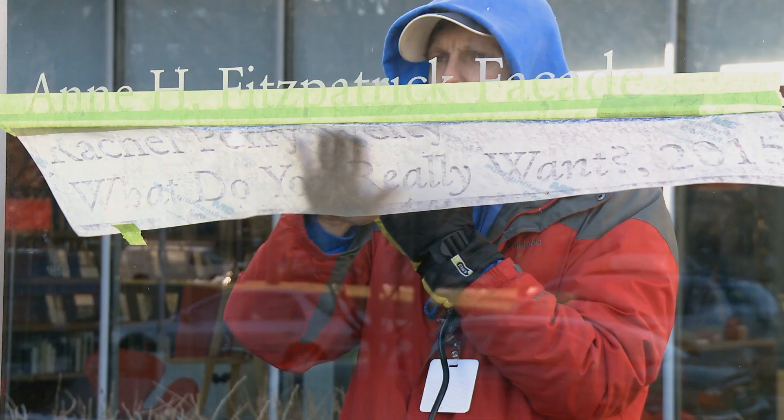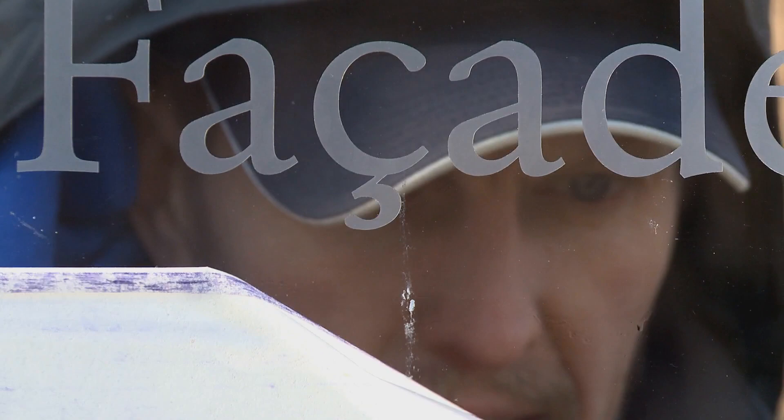I think that using text and asking a question is a way of engaging the public. One reason that I make art is that I really want to communicate something with someone — I want to say, hey, this is how I see the world. Maybe you see it that way too.